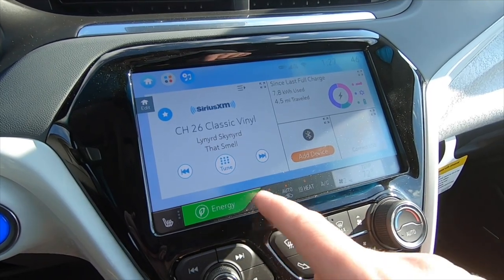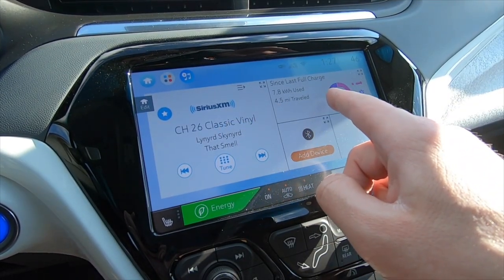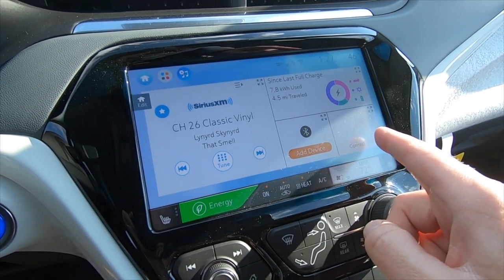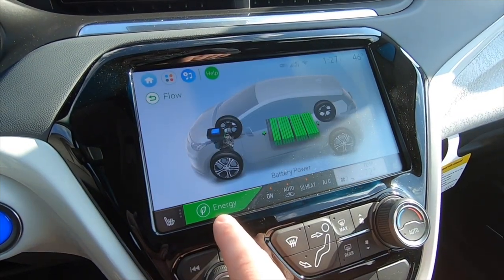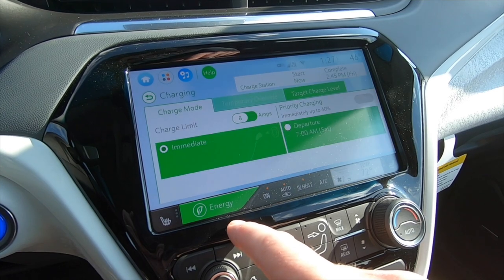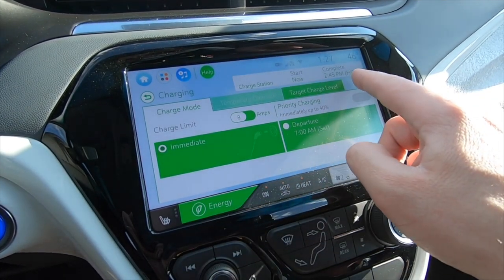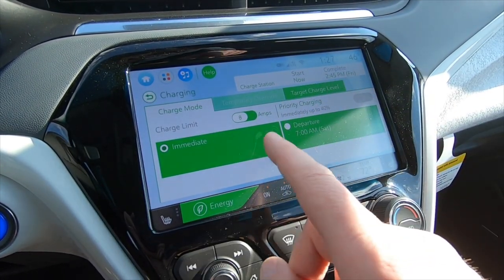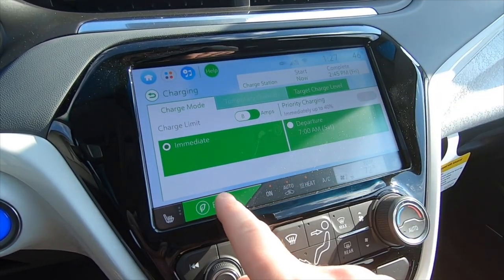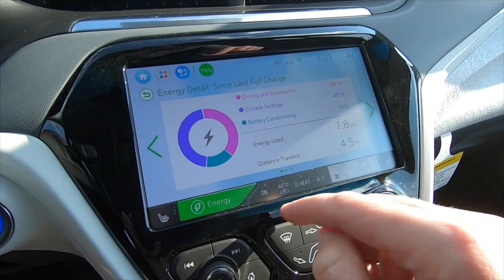There's also a home screen that shows your last charge information, paired phone, connected radio — a little bit of everything. Then you have the Energy button, which gives you a flow chart with charging info. It shows when you should be done charging, and you can set it to 8 or 12 amps, set departure times, and customize when you want the vehicle to charge.